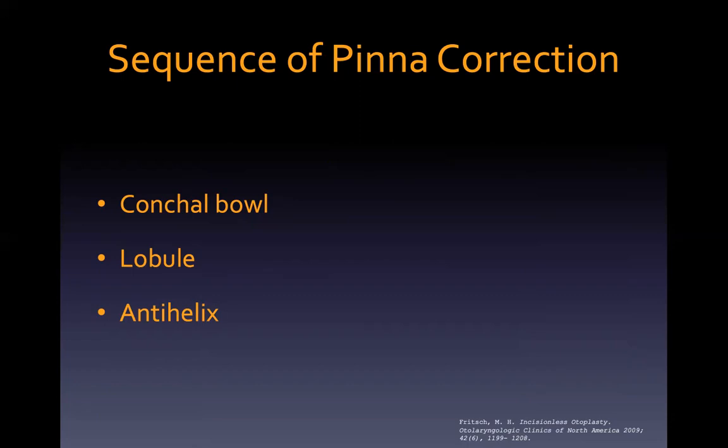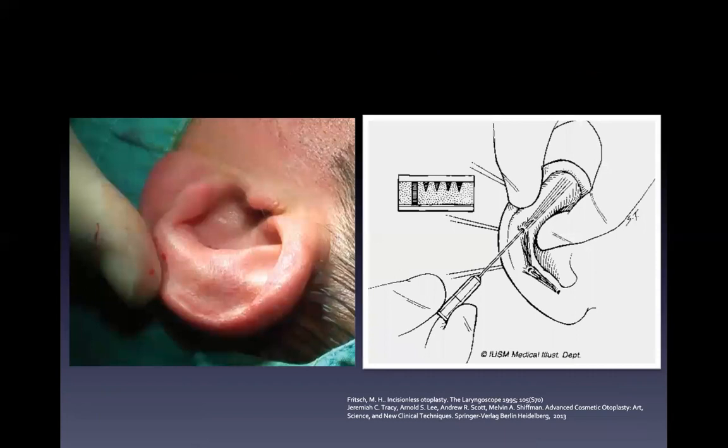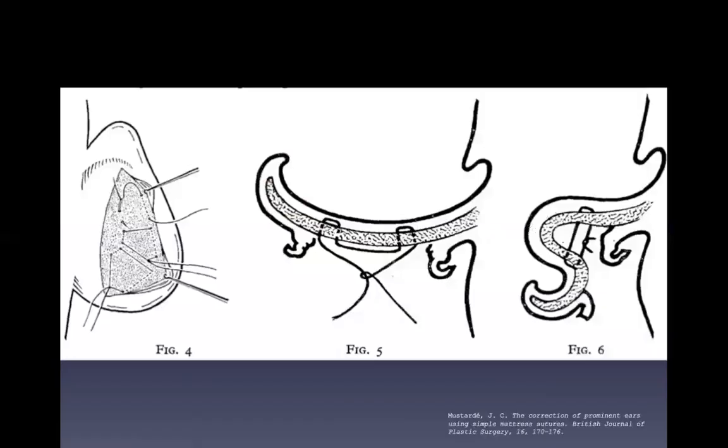The first step of the procedure is manually bending the pinna to create the neo-antihelix, and then breaking the cartilage spring-memory by scoring with a 21-gauge phlebotomy needle percutaneously, rendering the ear malleable at the neo-antihelix.